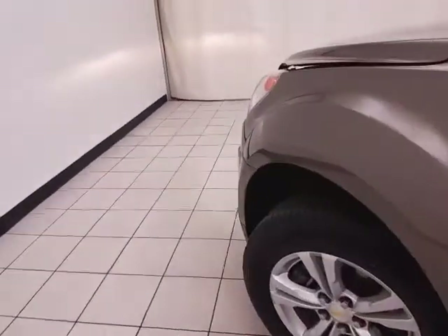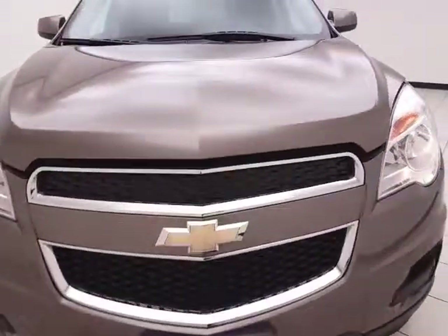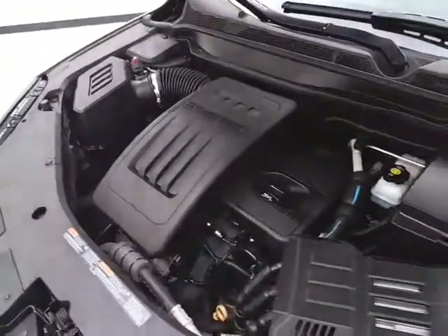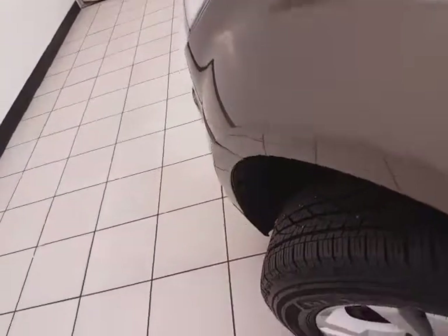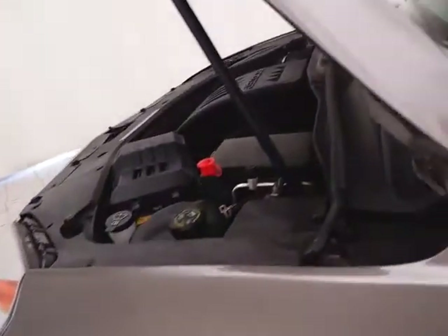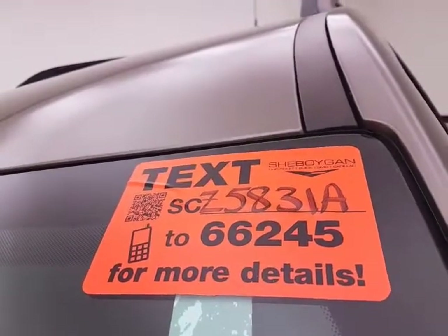Under the hood, this Equinox has a 2.4-liter 4-cylinder with 182 horsepower, and it's just as clean under the hood as the rest of the vehicle. Excellent fuel economy — EPA average of 22 miles per gallon in the city and 32 on the highway. New brakes and 75% of the tire tread left. For more, please go to sheboyganauto.com or text SCZ5831A to 66245.